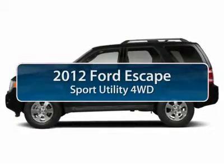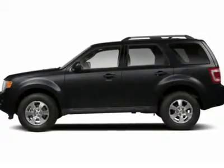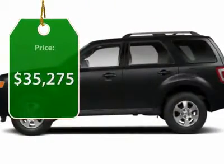The 2012 Ford Escape. Gas engines flex, tow, sip, and go with Ford Escape and is priced below $40,000.